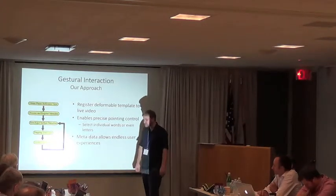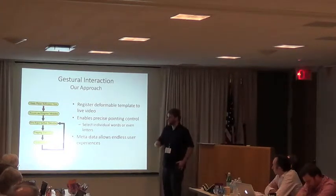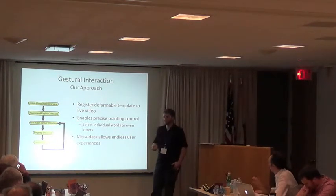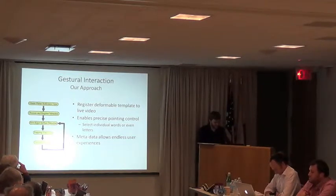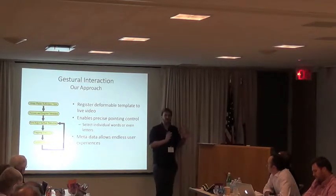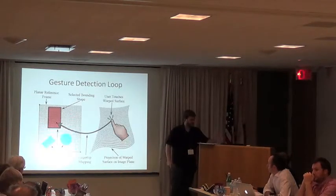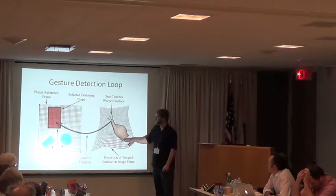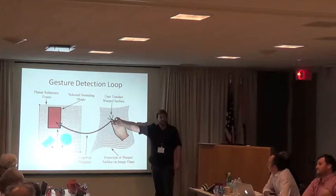There are two problems we wanted to tackle: how do I interact with text if I'm visually impaired, and how do we deal with warped text when there's no template? What we did is use a method called non-rigid surface detection, which tracks an actively deforming surface given a template. This gives very fine pointing control. We used this technique — originally meant for augmented reality — to tell us where a user is pointing. So on the right side here, the video stream sees a warped paper, and we use the known template to figure out exactly where you're touching on the flattened version.